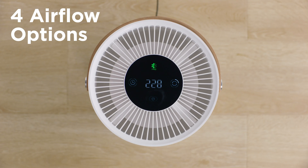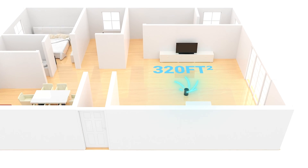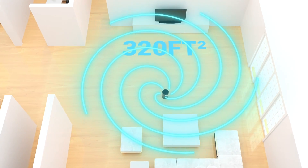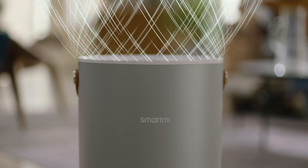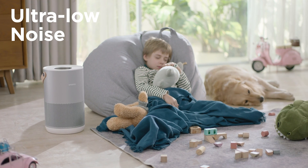Four airflow options can automatically adjust the air quality and purify up to 35 square meters of space. The automatic mode automatically adjusts the fan speed based on the particles detected in the room. Ultra-low noise, so you can sleep at ease at any time.